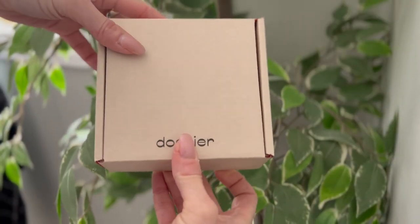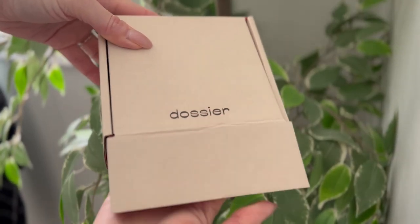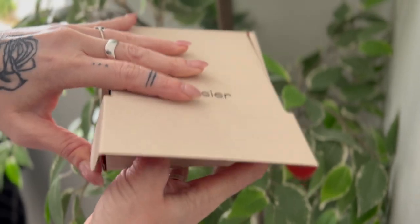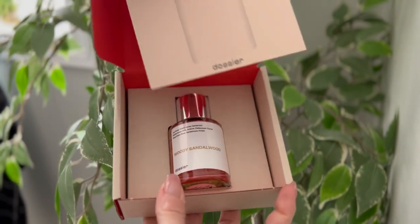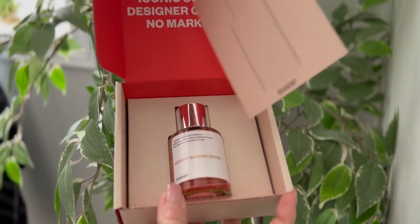When I got them in the mail they were so cute — they're in this little box. I love them. They're simple packaging, they just have the name on the front. They're easy to open because sometimes when you're opening something like this you're really aggressive and then you're afraid everything is just going to fly out. Not with this. So you open it up and it says 'iconic scents, designer quality, and no markups' — and guys, that's so true.